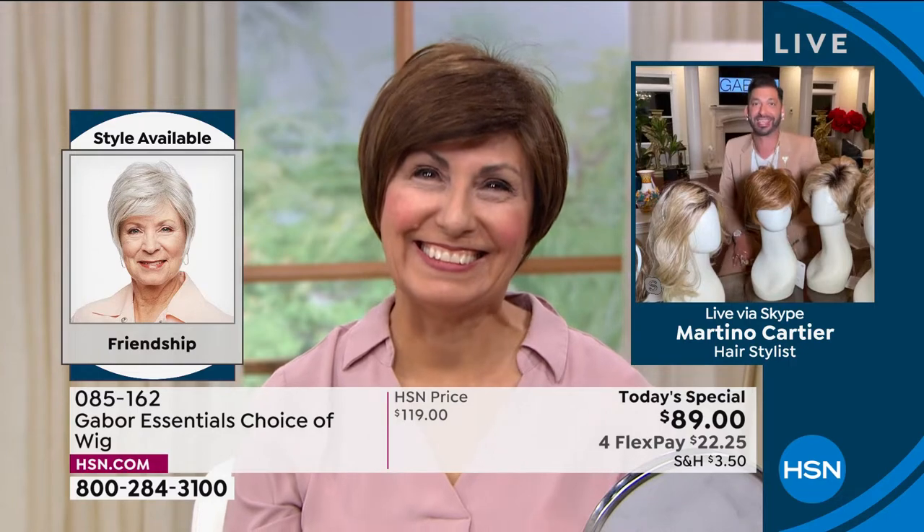We weren't even on the air yet and she was like, 'I really feel beautiful.' Look at her before and after — Francine chose a color that's closer to her hair color; she's in the light brown. There are so many different highlighted colors — I don't even think I could get my hair with that much volume. It is absolutely gorgeous. As close as people get to Francine, nobody would know that was from Gabor. And if somebody says, 'Is that your hair?' just say yes, because you bought it. You'll just get compliments.